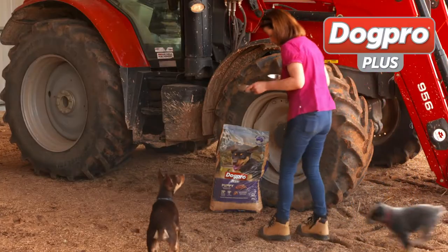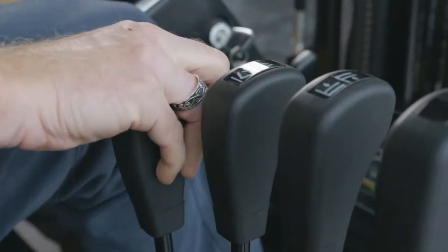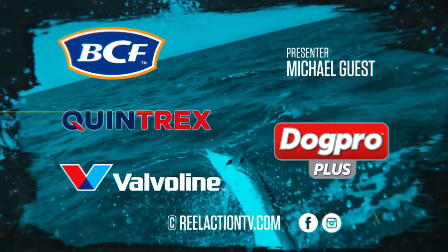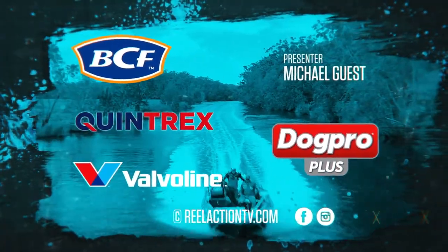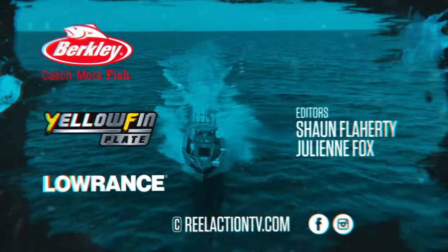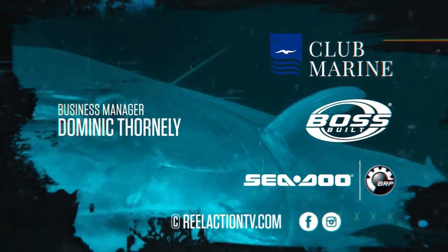Real Action brought to you by DogPro Plus — look after your best mate with a complete and balanced diet. Hyundai: high performance forklifts, smart technology and safety — they're the driver's choice. We'll catch you next time.